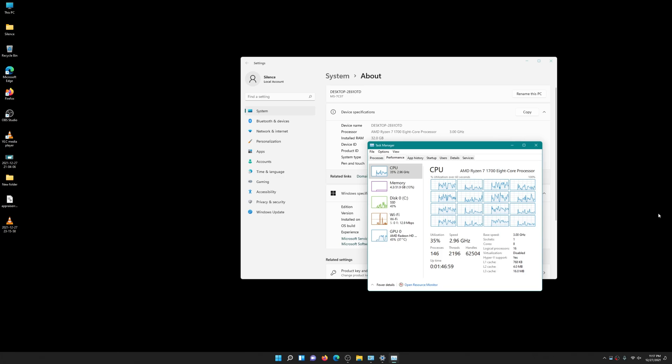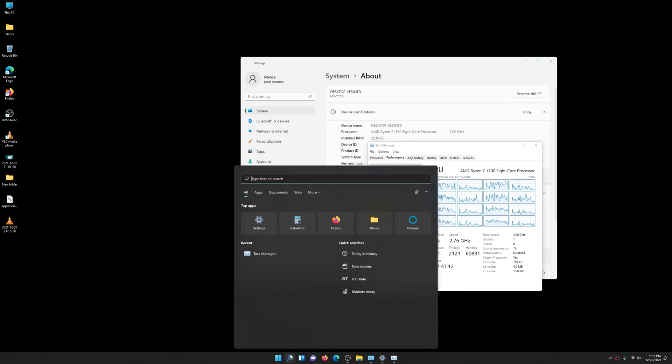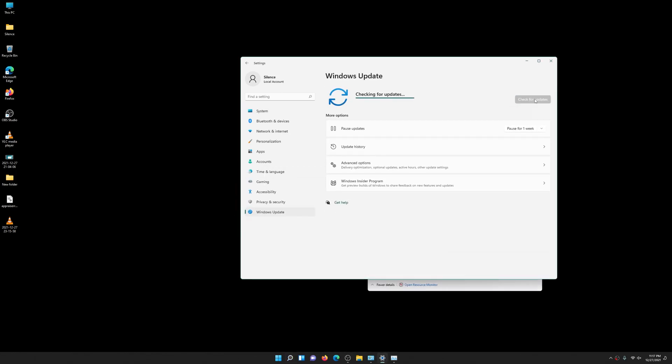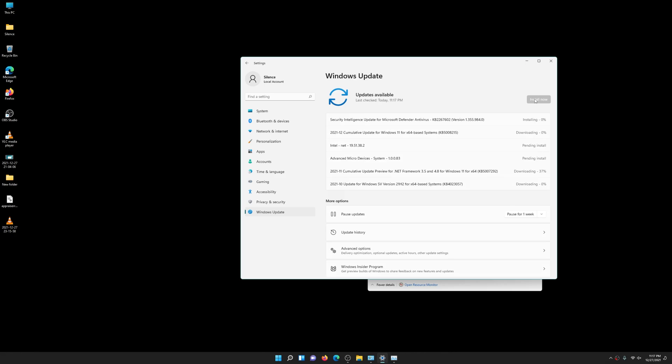Taking a look here at the desktop — you can still see the Ryzen 7 1700 first-generation CPU running on Windows 11 successfully after the little hack we just did. I'm connected to the internet now and running some updates, just to make sure updates are available. And of course, updates will start popping up as usual — all the usual options available in Windows 11 are here, and a bunch of updates are now going to be installed.